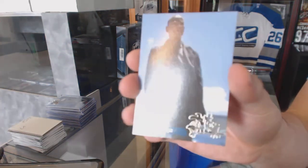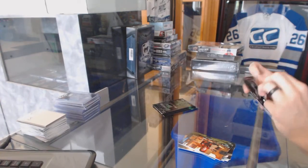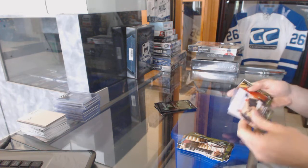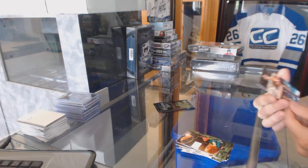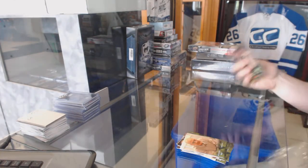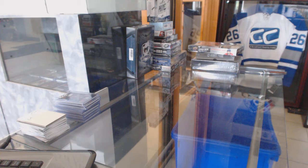We've got the Los Pollos Hermanos insert. Base. Base. Another Los Pollos Hermanos insert. And base. So coming up next, we've got a couple of boxes that I've got to figure out still.